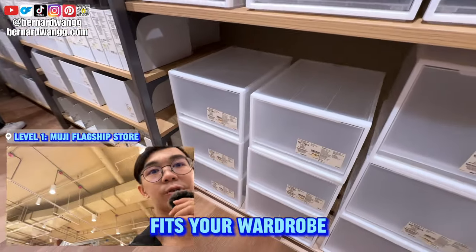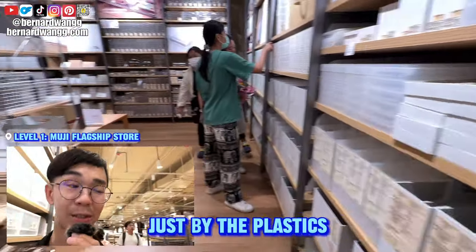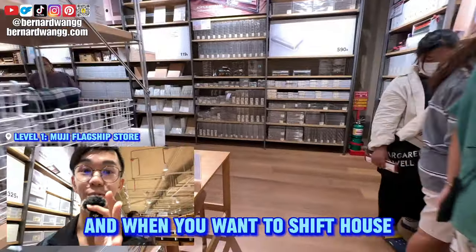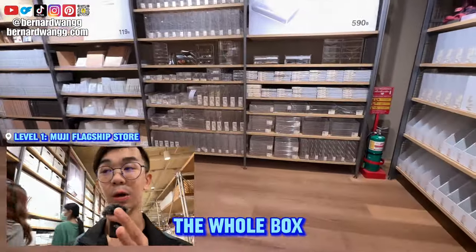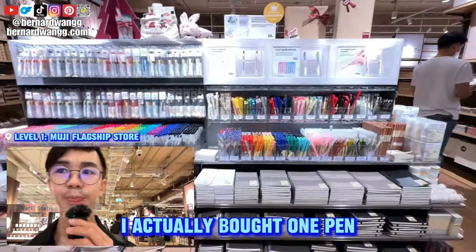Stack as high as you want to a certain limit. Get the size that fits your wardrobe and organize it quite well — no need to spend too much on carpentry work, just buy the plastics. Easy to carry and easy to pack. When you want to shift house, you don't even need to pack anything — the whole box itself is a container.